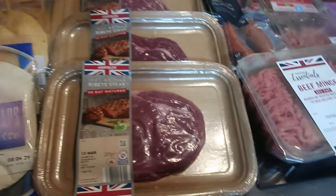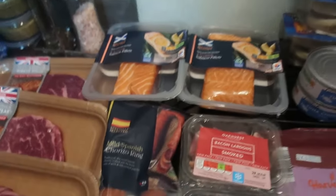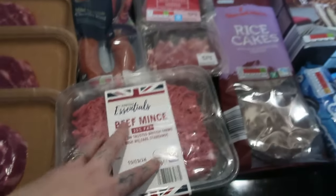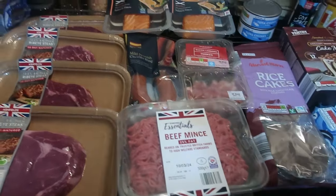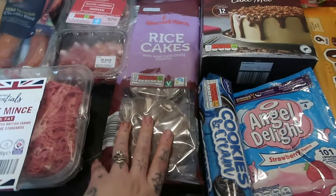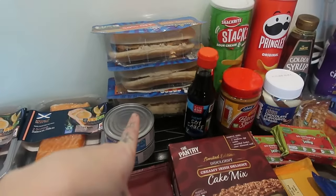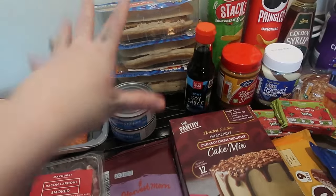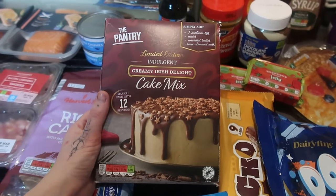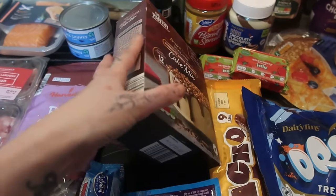Luke picked up some ribeye steaks - 30-day matured - for dinners this week. We've also got some chorizo, some bacon lardons, and some beef mince. There's loads of mince in the freezer but just needed to stock up. I got some milk chocolate rice cakes, a couple of tins of cheap tuna for a couple of recipes, three barbecue rib micro burgers, and a creamy Irish delight cake mix which says 12 servings - I'm thinking of making that for the weekend.